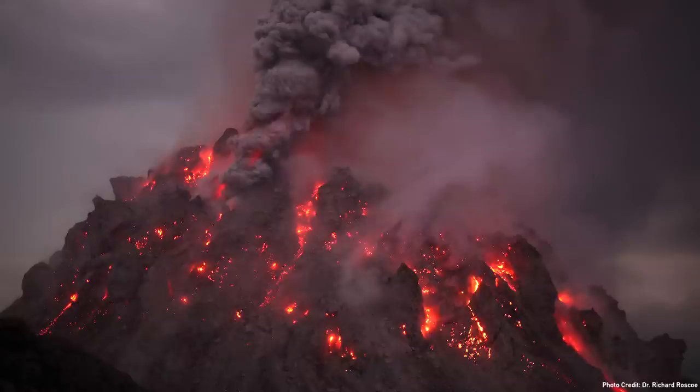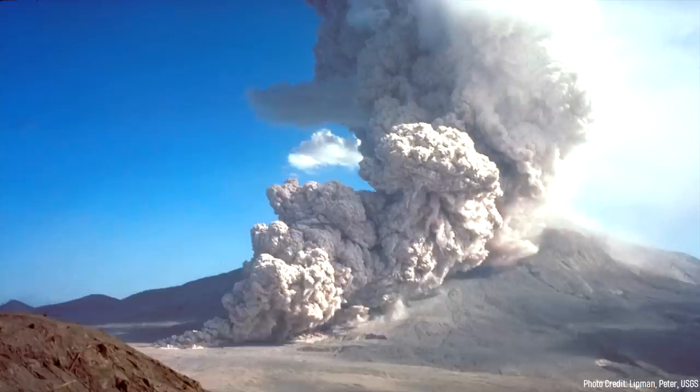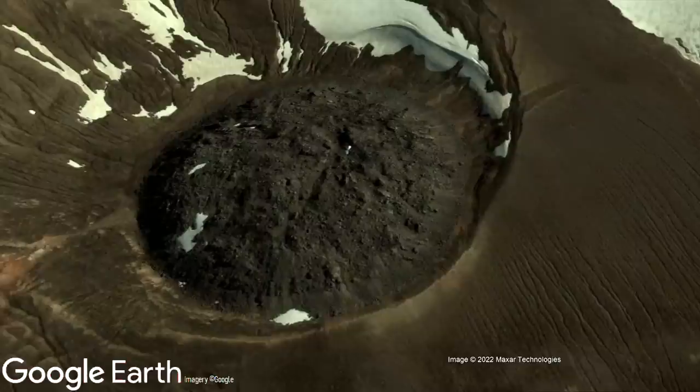Iliamna has since produced frequent lava dome-forming eruptions. These lava domes during their formation often partially collapsed, producing pyroclastic flows which travel down one of these channels. However, on rarer occasions, a newly constructed lava dome was able to become so large that it did not fail.